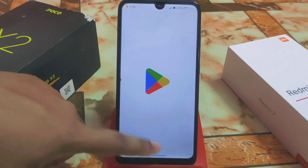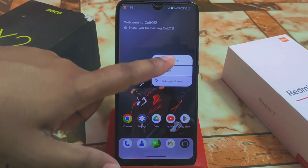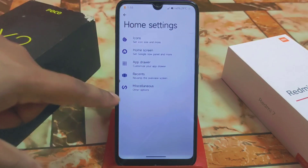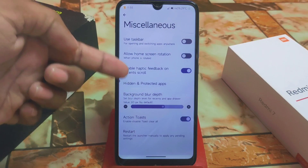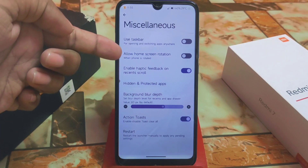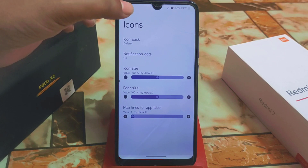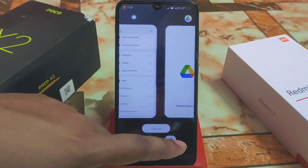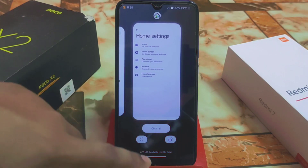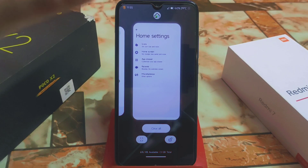Everything is fine, but there is only one big issue — I'll get to that. Let me show you the home screen. We have the customized launcher where we are getting hidden and protected applications, taskbar, and home screen rotation. Everything is fine; custom icons can be applied as well. The smoothness is awesome, no problem with that.